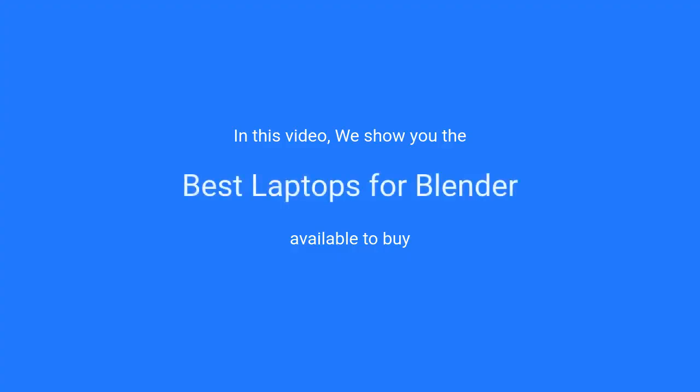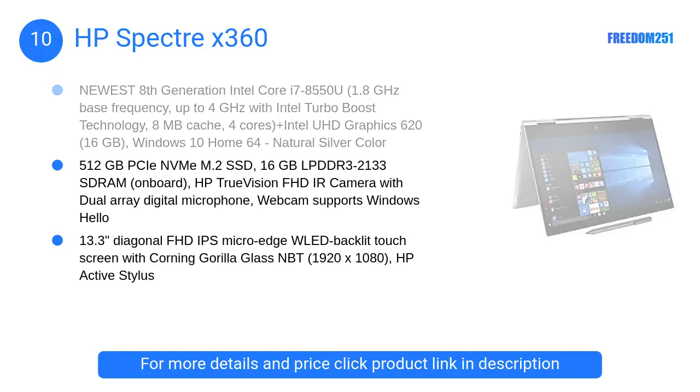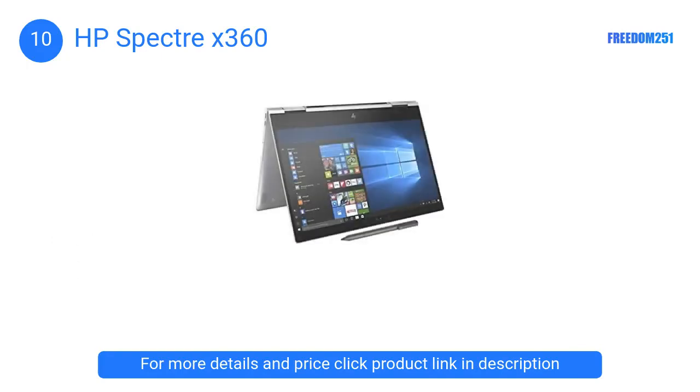In this video we will show the best laptops for Blender available to buy. At number 10, the HP Spectre x360. This laptop is suitable for beginners who have just stepped into the world of 3D graphics and are still learning. With Intel's i7 processor, it can handle an intermediate project, but none of the extensive ones.